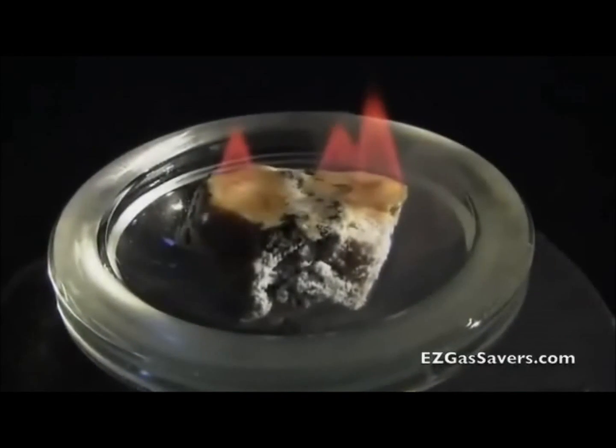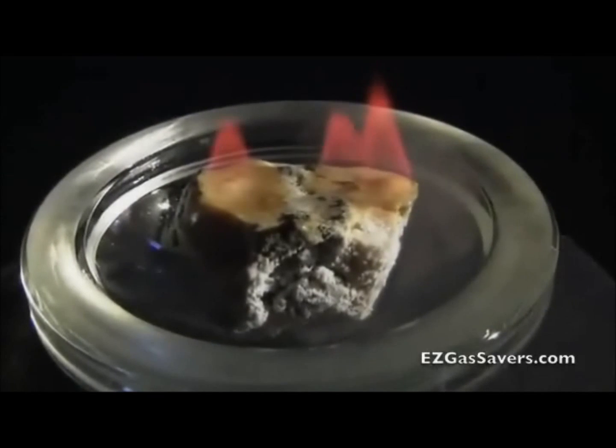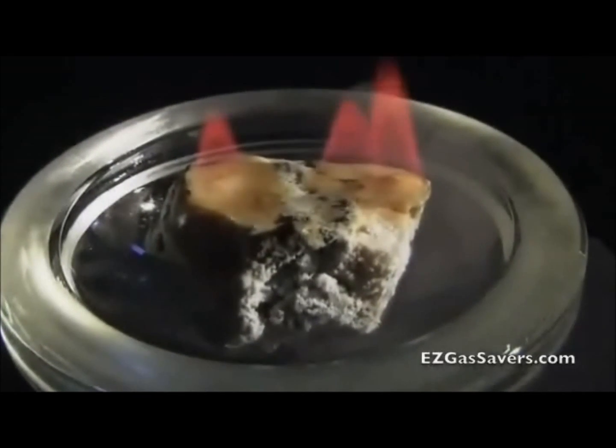Finding rich deposits is just the first step on a long road. Scientists must learn how to extract gas hydrate without harming marine life. And there's another hitch with this seemingly rich source of energy: like all fossil fuels, hydrates emit greenhouse gases when burned.